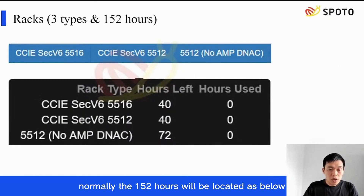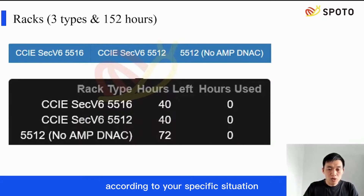Normally, the 152 hours will be allocated as shown, and flexible adjustments can be made according to your specific situation. Remember that RATs are mainly for verifying the solution, not just for practice. Many candidates pass the exam using only half of the 152 hours. So if you understand this point well, you may easily pass the exam too.